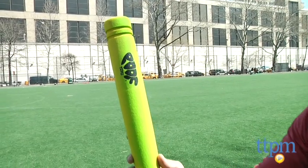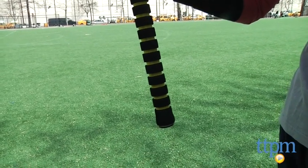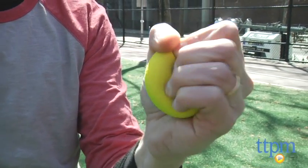Now, this is one of their longest bats. It's 27 and a half inches. Also has a nice soft black foam grip, easy for kids to grip. Comes along with a soft foam ball. This is one of their softer balls — you can see it really is very squeezable.